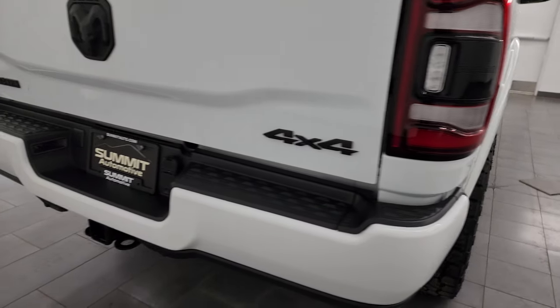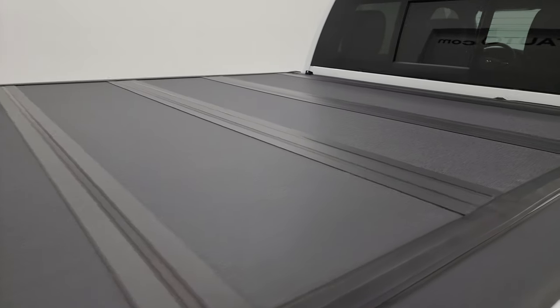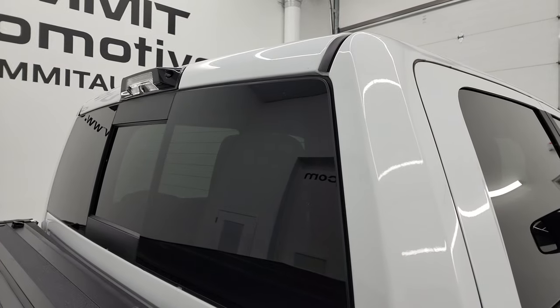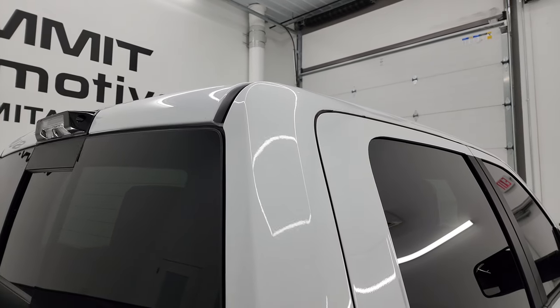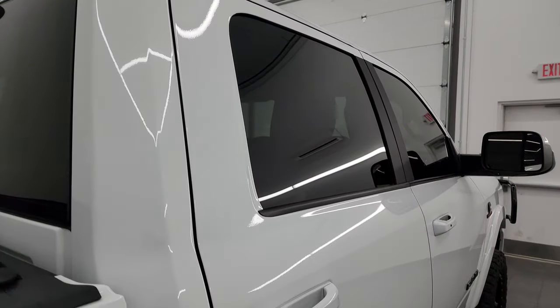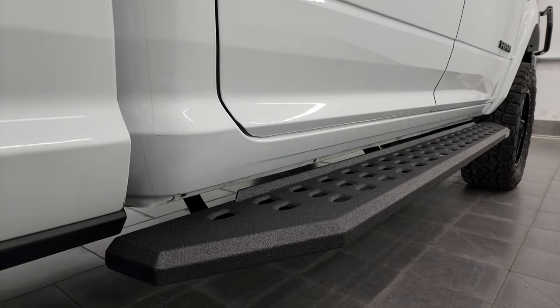I take these HD videos so if you're far away and just cannot make the trip down but you're still interested in purchasing the vehicle, you can see the truck, hear the truck, and have confidence before you even get here — so there are absolutely no surprises and you can make a smart and informed buying decision from wherever you're at. If this video helps you make that buying decision, let your salesman know that you saw the video and that Brett sent you.